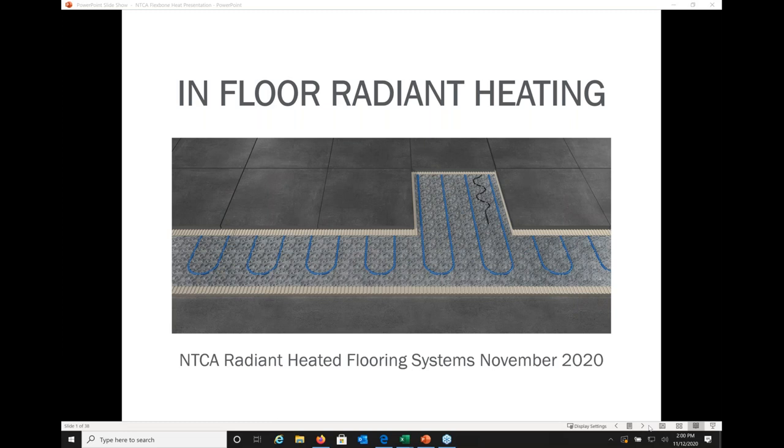Hello and welcome everyone. I'm Avia Haynes, Director of Marketing and Communications for NTCA. I hope everybody is staying healthy and safe. Today's webinar is titled In-floor Radiant Heating. We'll focus on types of in-floor heating and the features and benefits of each, installation of uncoupling membrane heat systems, and the key parts of installation to ensure safety and success.